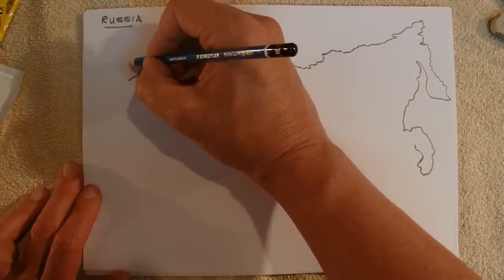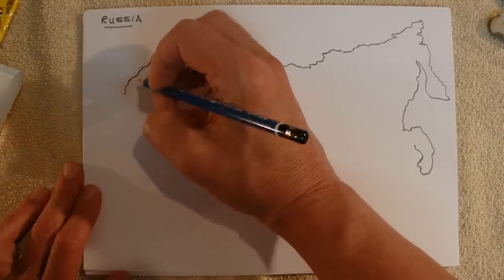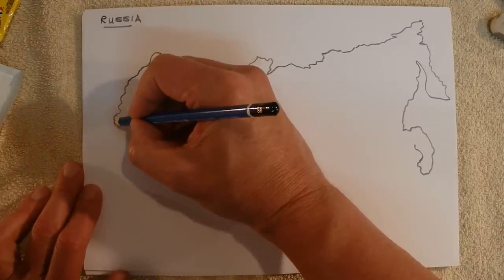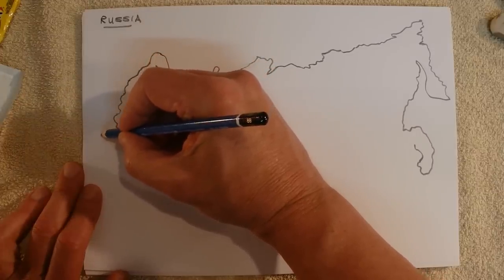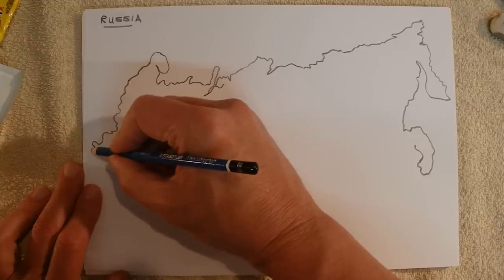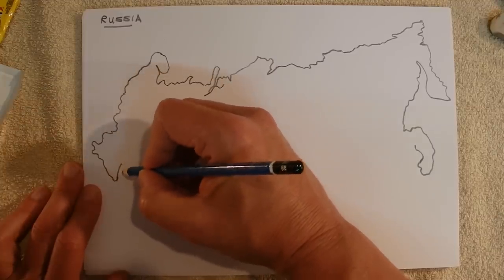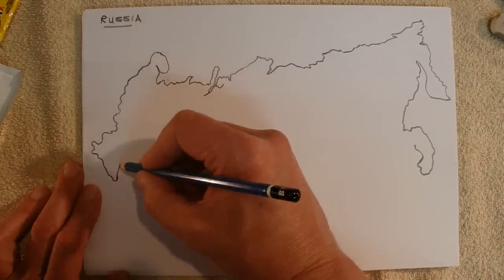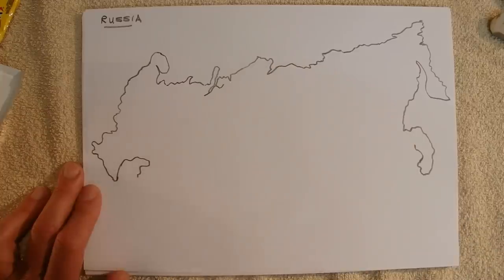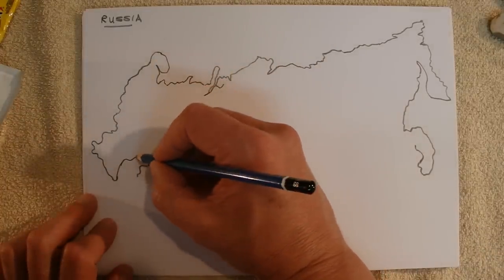Okay, we'll go down here. This is Finland over here, Sweden and Norway. We're just going down around here. There are other countries in there — there's the Ukraine down there, and some other countries like that.